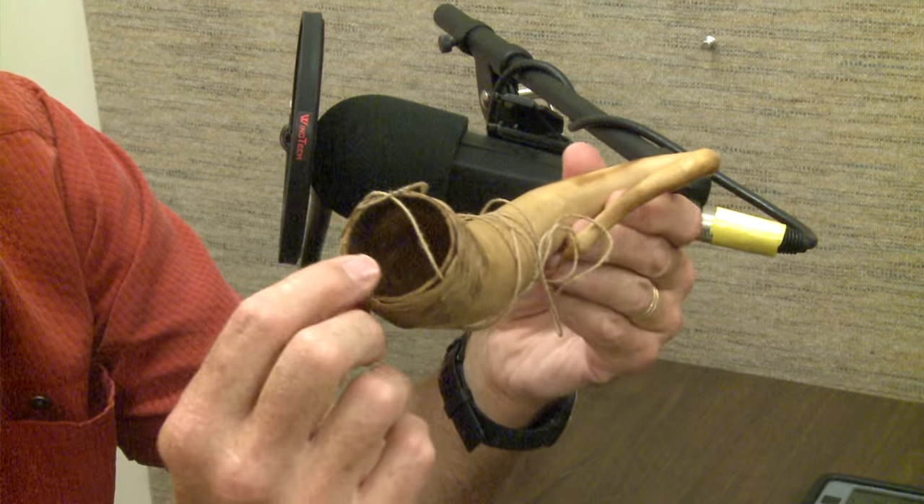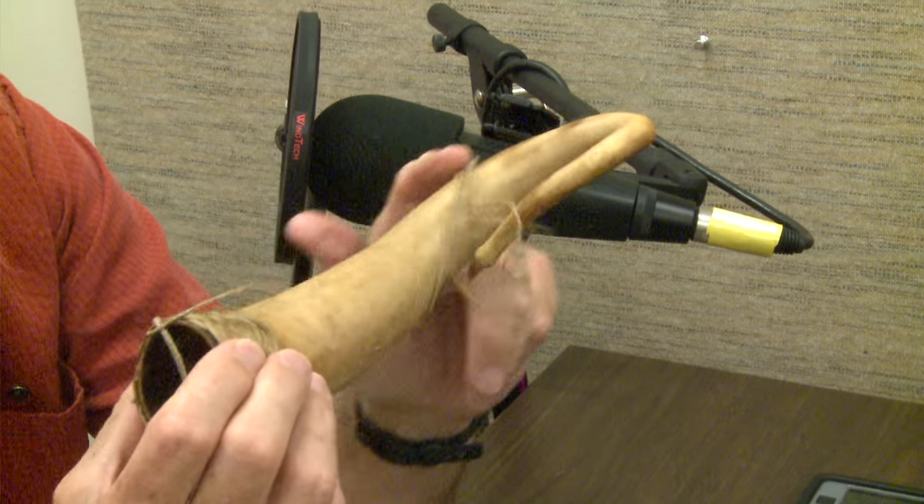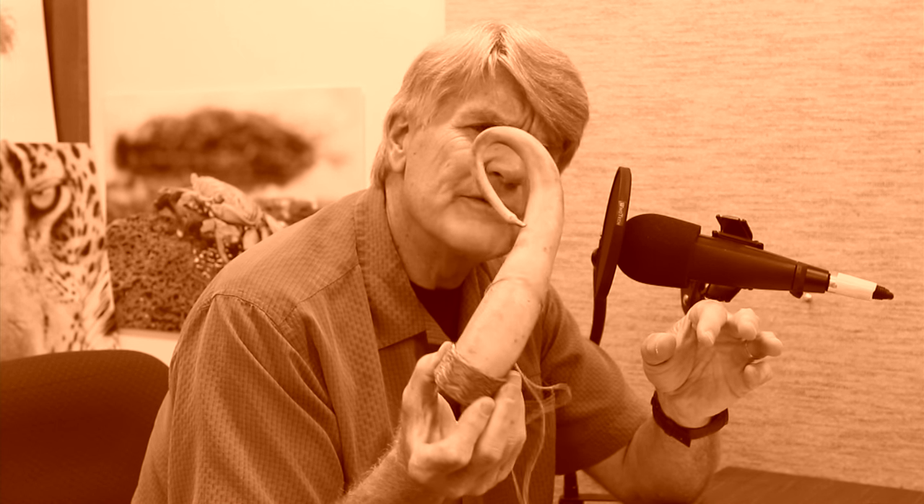From New Guinea, it's a gourd. It's got an opening about two inches at one end, and then it tapers down to a point about 15 inches away. Curves at the bottom, kind of a fishhook shape.